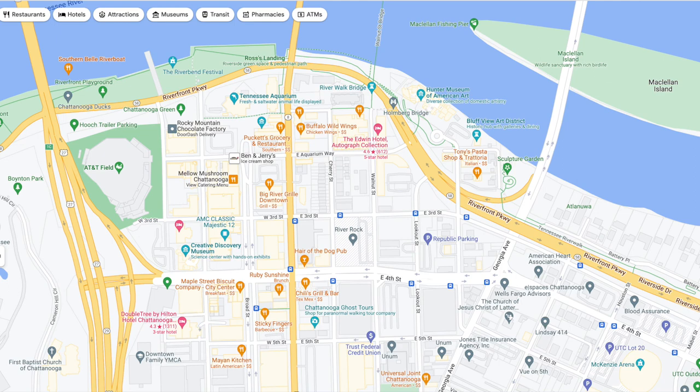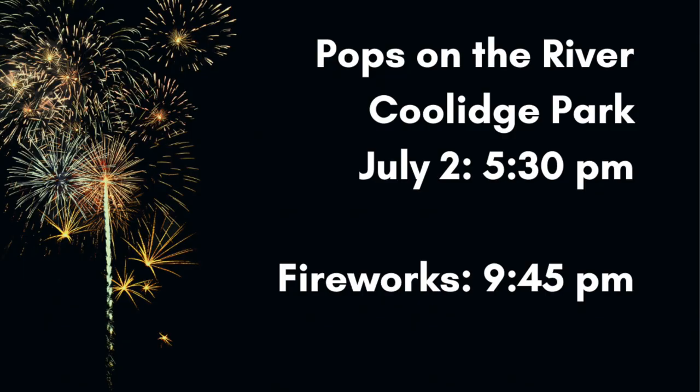For parking at the Lookouts game, I would suggest parking on the north side of AT&T Field and walking up the street. If you need handicap accessible parking, get off West Third Street where there is accessible parking right in front of the gate. The best way to get tickets is to go to milb.com/chattanooga where you can order online. Lower box seats are $11 and upper box seats are $13, though you can also purchase tickets at the gate.